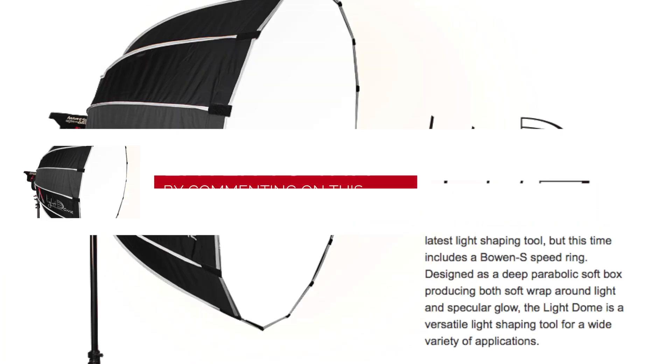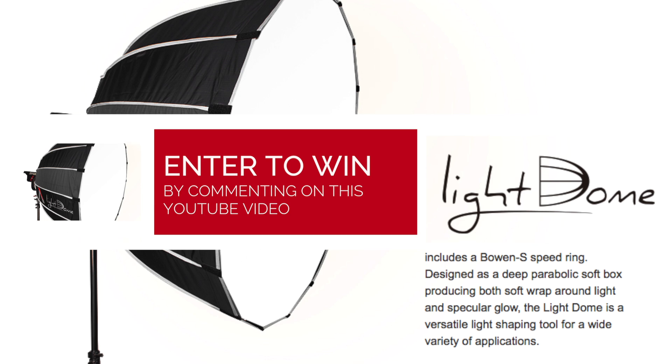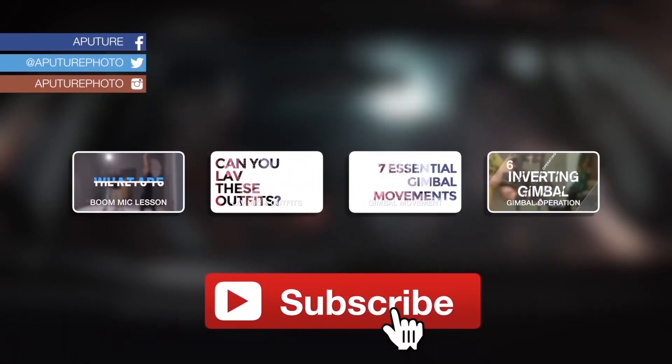Thanks for watching 4 Minute Film School. I'm Ted from the A-Team, and this is Blake Brown. Obviously there are a million more safety tips to go over, but these are just the essentials we thought we should cover in our four minutes. Leave us a safety tip in the comments that we overlooked — we're going to be picking the best comment and giving out a light dome, which is our 36-inch parabolic that screws onto any light with a bow and S-mount. Like, subscribe, and we'll catch you guys next time.